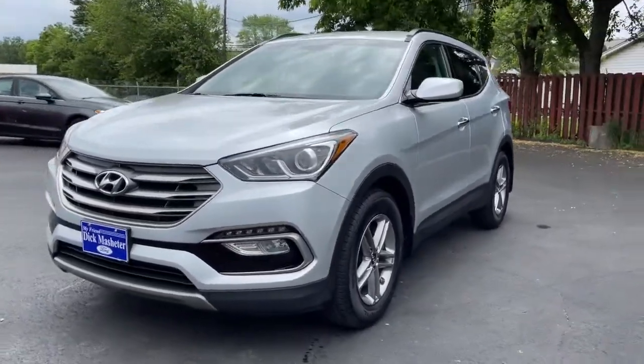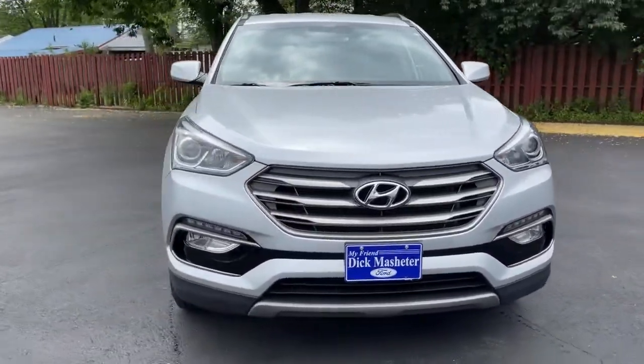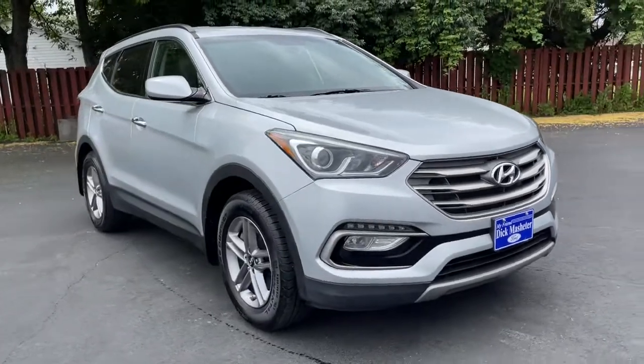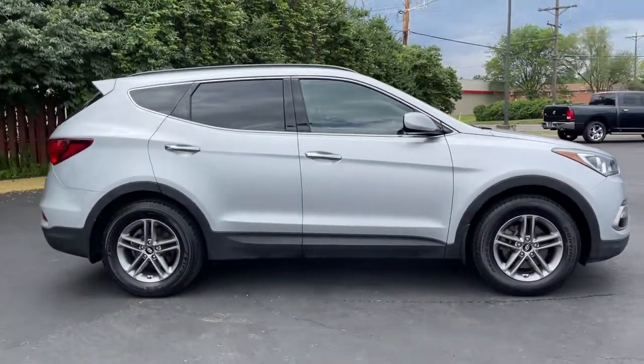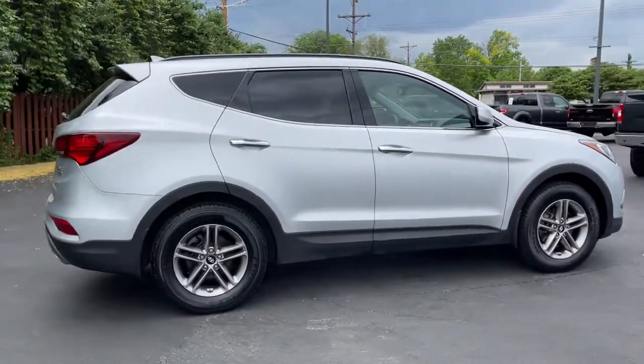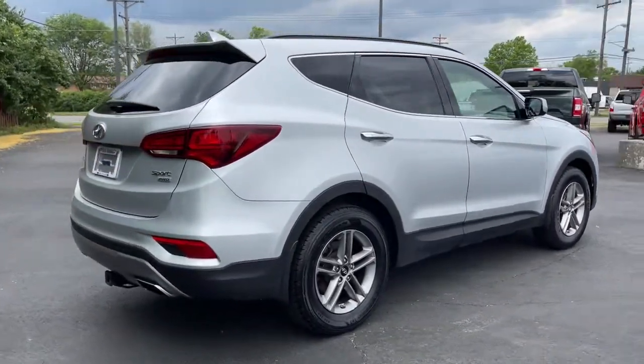Hop into the 2017 Hyundai Santa Fe. With less than 30,000 miles on the odometer, this vehicle provides excellent value. All you need to do is relax and enjoy the ride in this stylish and capable Santa Fe.